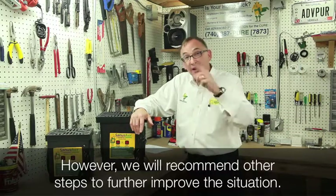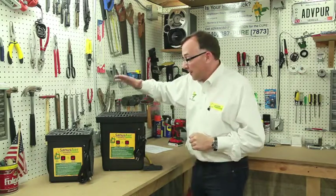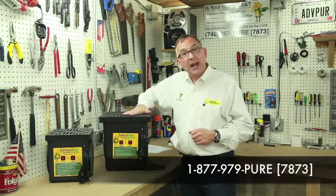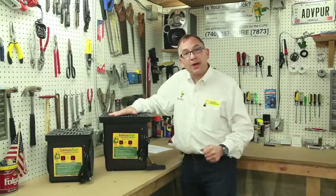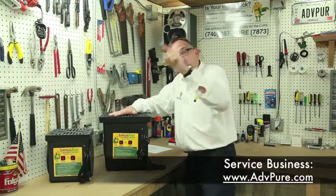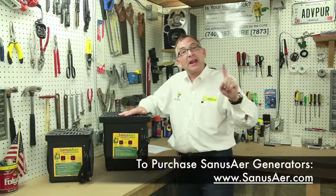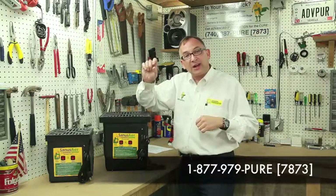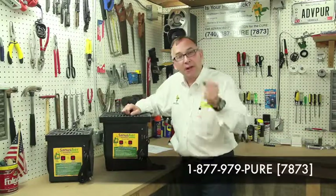In real severe situations, it may take some additional steps that we can help you with to get all the way there. Thank you for listening. Advanced Purification — give us a call at 877-979-PURE, that's 877-979-7873. Or look us up online. For the service business it's www.advpure.com, and for buying equipment it's www.sanusair.com — S-A-N-U-S-A-I-R dot com. Both answer to the same phone number: 877-979-7873. Thank you for your time — Brooks Brown with Advanced Purification, helping people live out their lives.